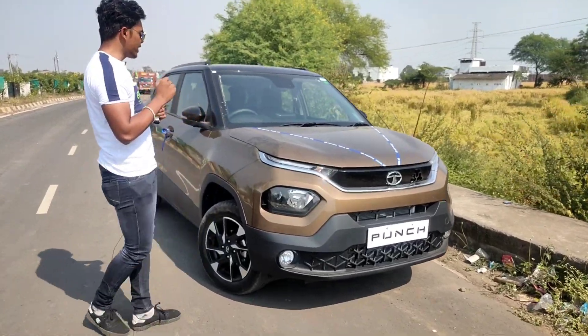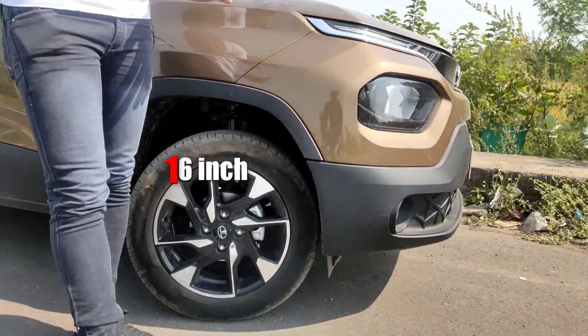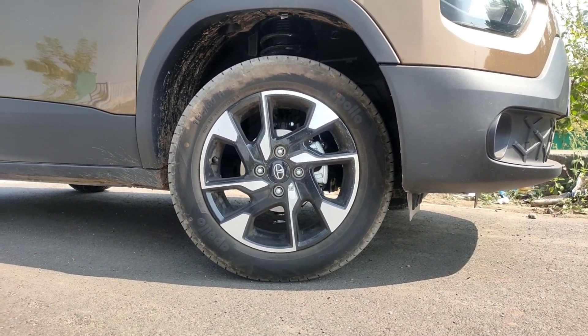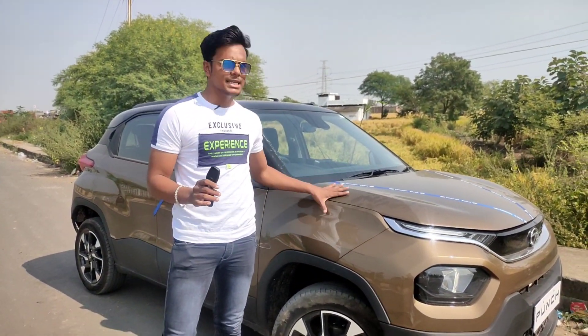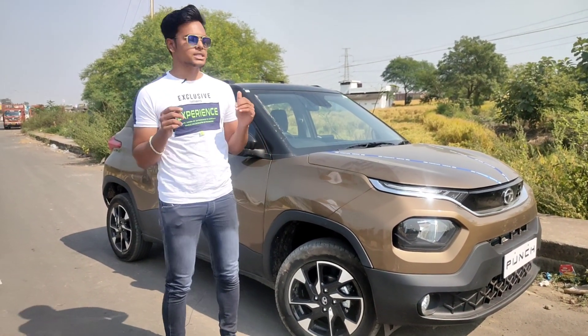Let's talk about the side profile. You can see 16-inch alloy wheels. It's the same alloy wheel design as the Altroz — since the car is built on the Alpha platform, some similarities are shared. But this alloy wheel is quite suitable for this size, and the ground clearance is quite good.